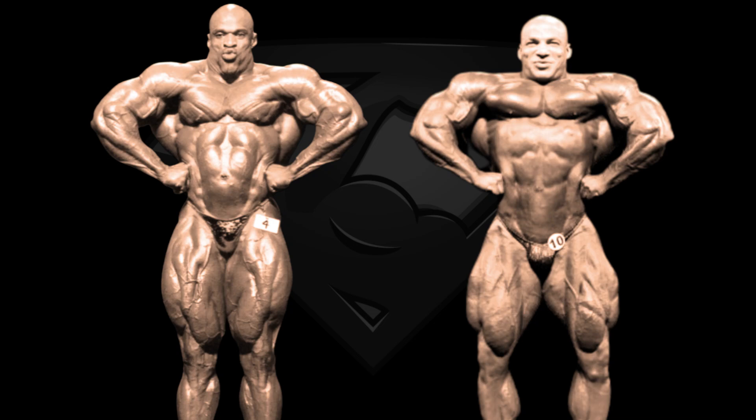Next is the front lat spread and look at Big Ramy, guys. I dare to say that he's showing Ronnie Coleman a thing or two about this pose. Big Ramy may be as wide, if not even wider than Ronnie Coleman. His execution is definitely better, as well as his V-taper. This is 2017 Big Ramy again — Big Ramy was a beast at the 2017 Mr. Olympia. Ronnie Coleman has one of the best front lat spread poses of all time, but right here and right now, Big Ramy beats him fair and square and evens the score at 1-1.